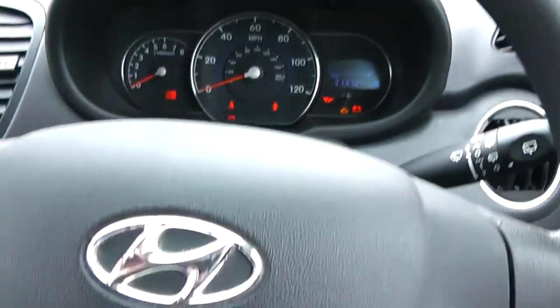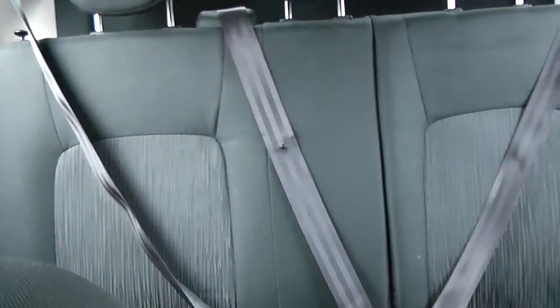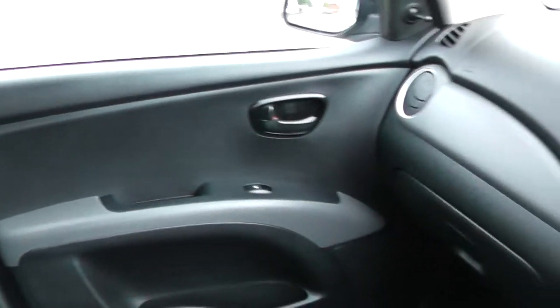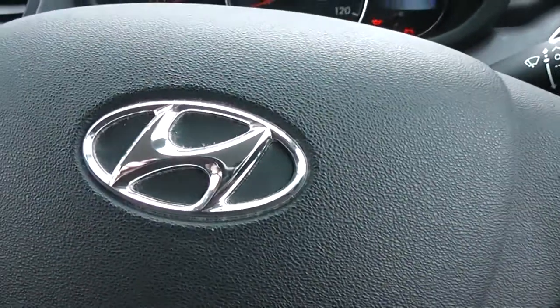Thank you for watching this vehicle today. A quick reminder, this vehicle will come with the remainder of the five-year Hyundai warranty. For more information on this vehicle, don't hesitate to click on the link in this video. This is additionally where you can book yourself a test drive of the vehicle. But for all other inquiries, don't hesitate to come down into our showroom or phone one of our friendly sales team. We'll be glad to help you out with any inquiries that you have on this vehicle.